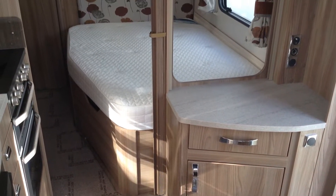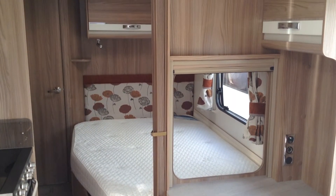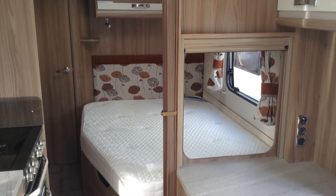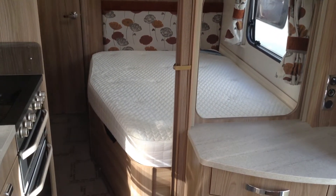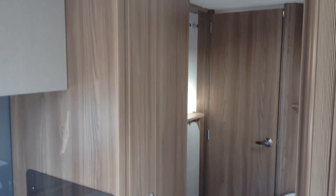Duvalay memory foam mattress, so high quality. As I said earlier, you can access that space from the exterior and obviously you can access it from the inside — there are masses and masses of storage space there. On the left-hand side as you walk through, you've got the double doors to the wardrobe and the main freestanding table. Door to the washroom at the back, with a residential-style door handle.